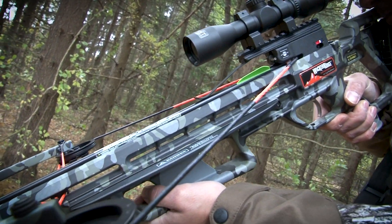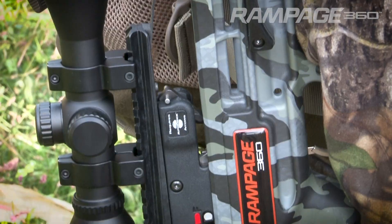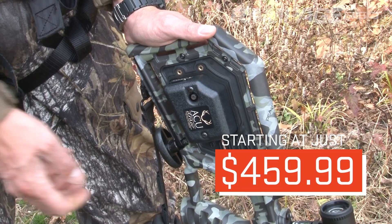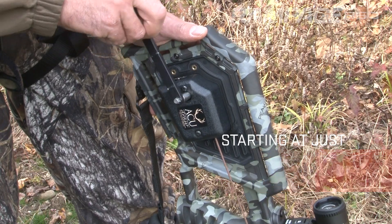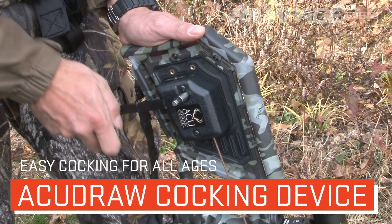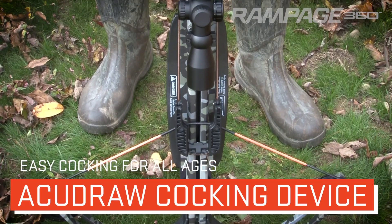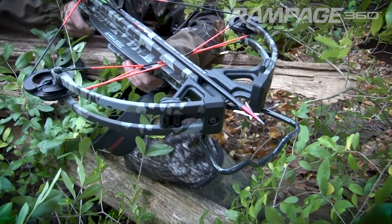Introducing the first entry-level crossbow with a fully built-in cocking device: the Wicked Ridge Rampage 360. At a starting price of just $459.99, the Rampage 360 is the only crossbow at this price level available with the AccuDraw crank-style cocking device, which reduces the force required to cock the crossbow to only five pounds.